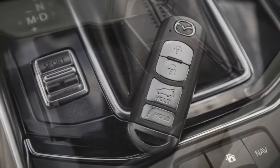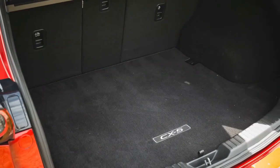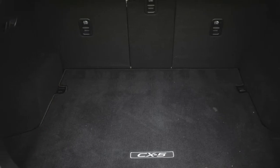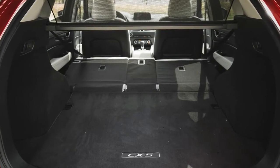Even the base Sport includes as standard a 7.0-inch touchscreen infotainment system, a rear-view camera, a 40/20/40 split-folding and reclining rear seat, and Mazda's smart city brake support system that can detect an impending collision and automatically apply the CX-5's brakes when traveling between 2 and 19 mph.